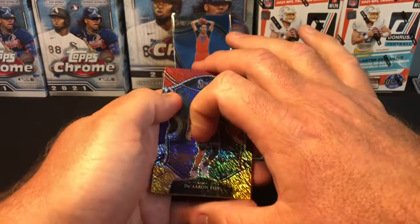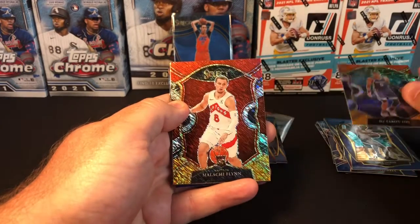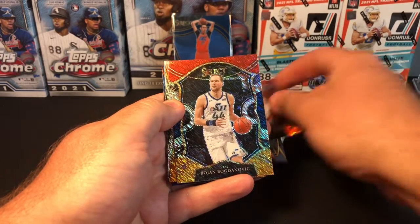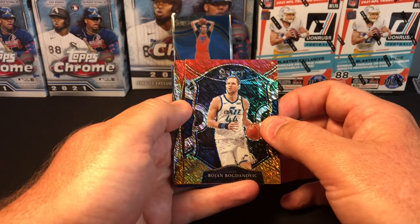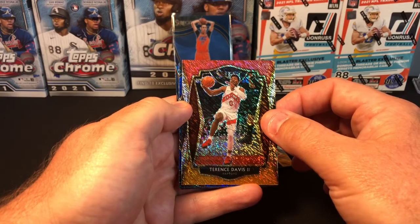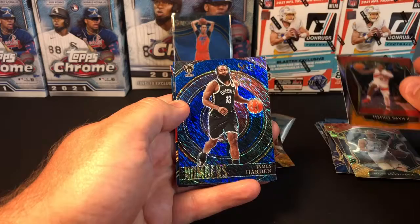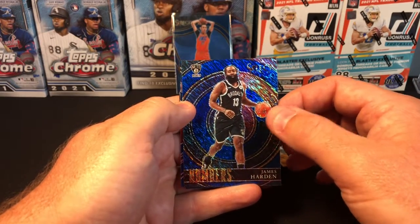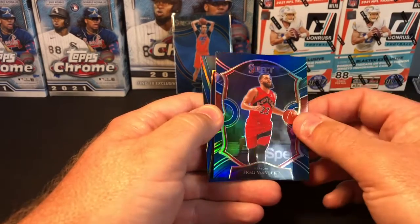Now these are the shimmers — there should be four of these. We have a De'Aaron Fox Concourse, Malachi Flynn rookie Concourse, Bogdanovic Concourse base (not a rookie), and a Terrence Davis Premier non-rookie. We also have what looks like a blue shimmer James Harden — that's a nice looking card — and a Fred VanVleet.